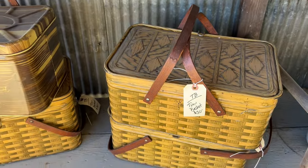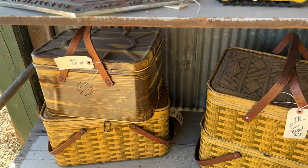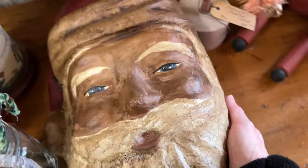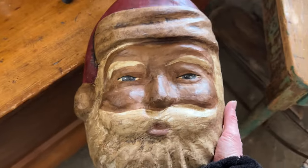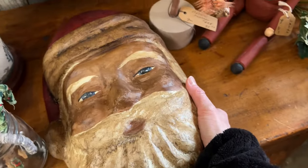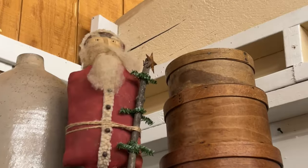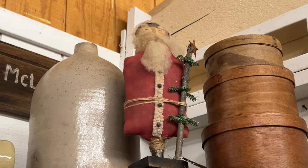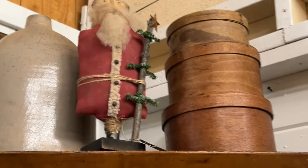Look at these — these are awesome. Let's get started. Look at that face. This is $29. It is nice. Look how sweet he is. Debbie spotted him. Look at his beard. That is so cute.